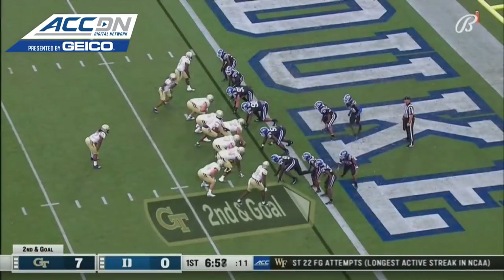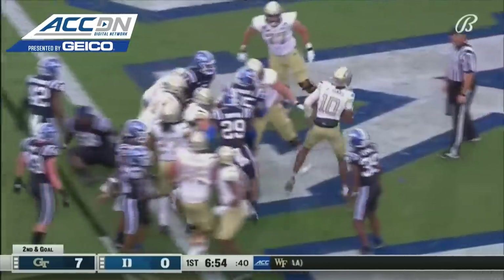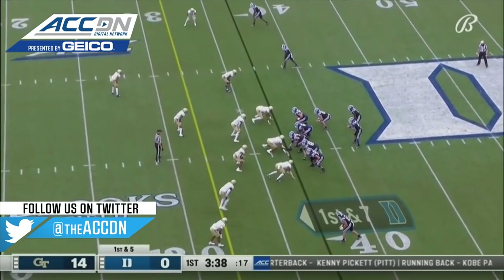Second and goal, Georgia Tech. Mason the back again. The ball was on the turf, picked up by Sims, and he takes it in for the score. The strip sack, fumble, recover for the touchdown.